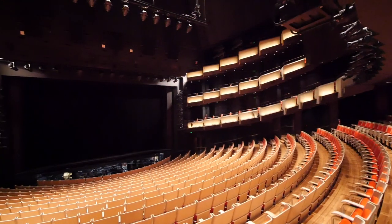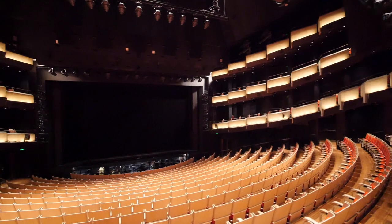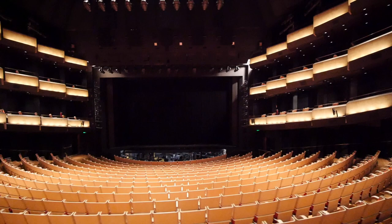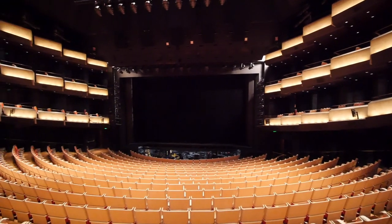And speaking of keeping everyone's attention, this theatre also has what's called a proscenium arch. It's a big frame around the downstage edge and it acts like a picture frame, framing the action on the stage so audience members always know which way to look.